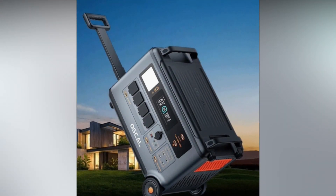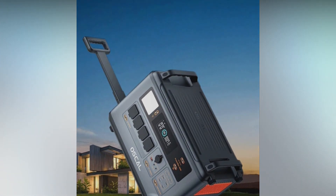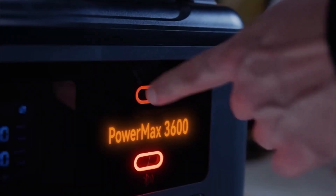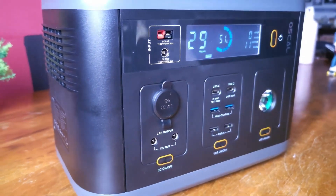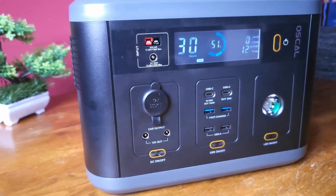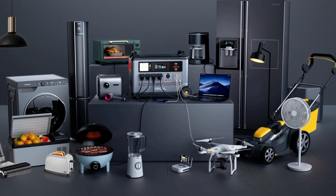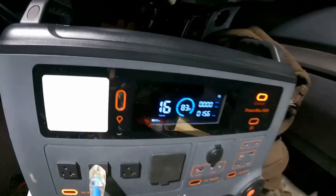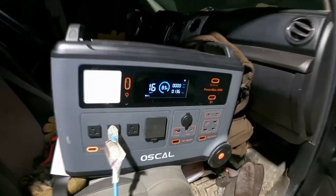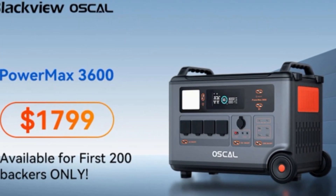Supporting multiple recharging options including AC, solar, car, gas generator, and more, the Power Max 3600 embraces eco-friendly operation. A solar charging example showcases capture of 1600W solar input in 2.25 hours, and users can potentially save up to $1,612.80 per year. The user-friendly design includes an oversized LCD display, thumb-sized buttons, and a smart app for remote monitoring and control.